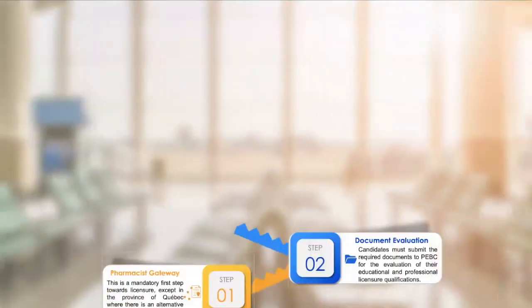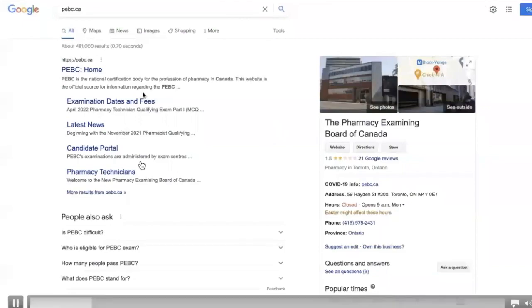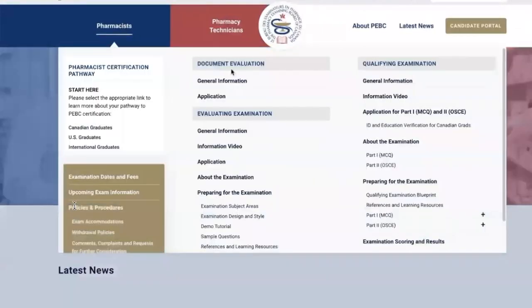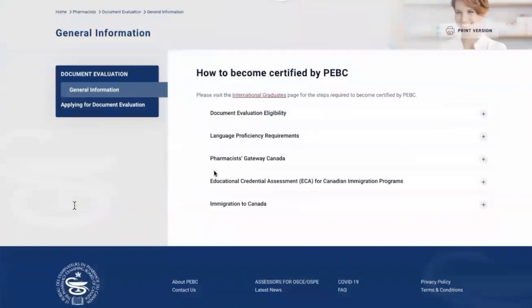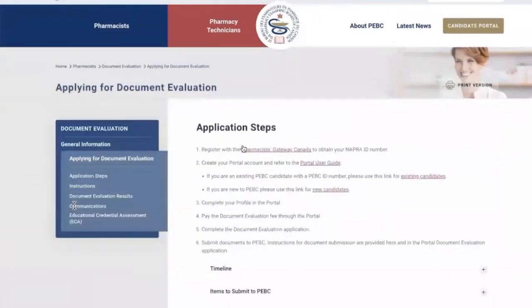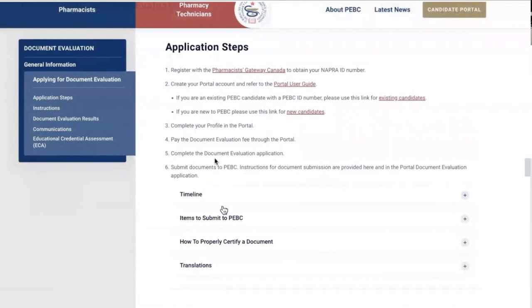The second step is document evaluation. Simply go to the PBC website, which you can find on Google. After you receive your national ID from Pharmacist Gateway, you will submit your application and documents to PBC. PBC will evaluate your documents to ensure you have a degree in pharmacy that is acceptable according to Canadian standards. The minimum requirement is a four-year undergraduate degree in pharmacy. You must pass document evaluation before you qualify to apply for the evaluation exam. Details about timelines, items to submit to PBC, how to properly certify documentation and translation — everything will be covered in upcoming videos.